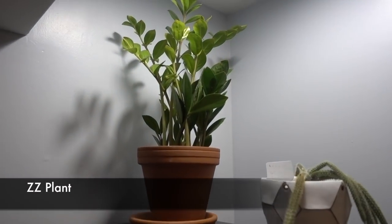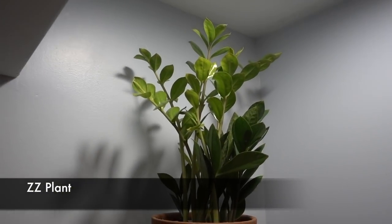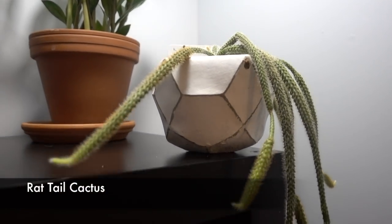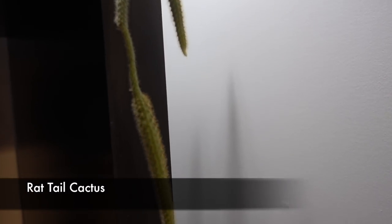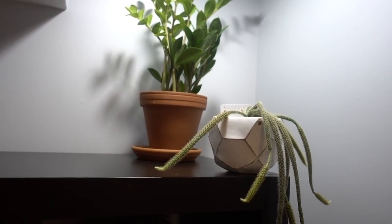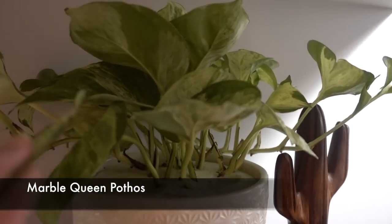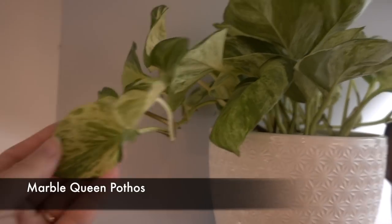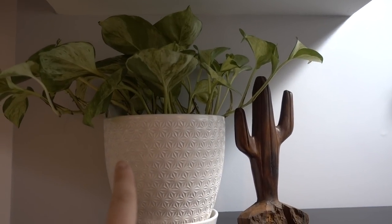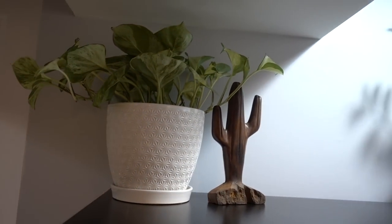This is a bookcase — we have a ZZ on top here because there's a light right there, which is perfect, and it's really happy. Then look at this rat tail that was outside — look at how long it's gotten! Just trailing in the corner. I hope it survives the winter. And here is a marble pothos that's really happy — it's a little dark but getting some light, been here for a couple of months.